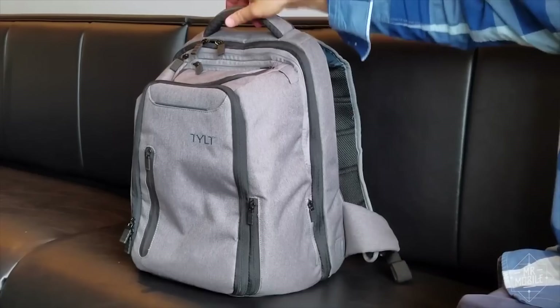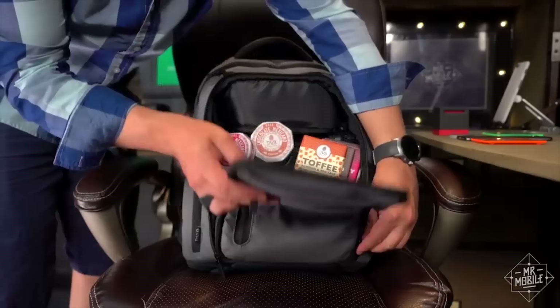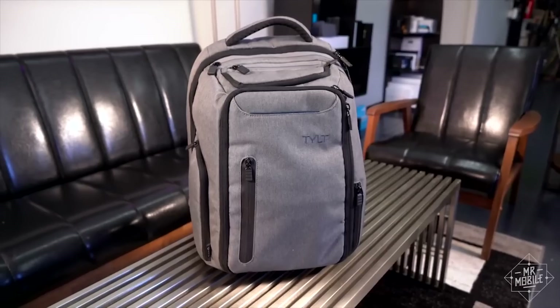Sometimes I wish its main compartment was bigger, or its overall package was a little slimmer, but I've used this thing non-stop for months, and I'd buy it for a fellow gadget nerd in a second.